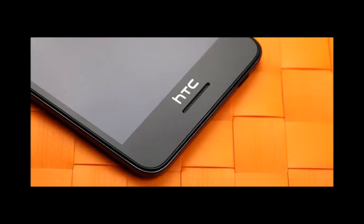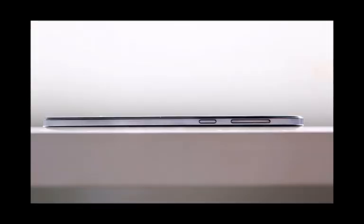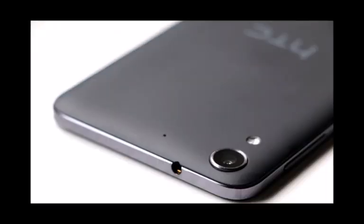The Desire 728 will most probably be a dual-SIM device. The whole package will have dimensions of 157.9 × 77.8 × 7.87mm and will tip the scales at 150g. Judging from all we know so far, the Desire 728 will most likely be a China-exclusive phone, but it gives away a few hints about the design changes that might carry over to the company's upcoming phones.